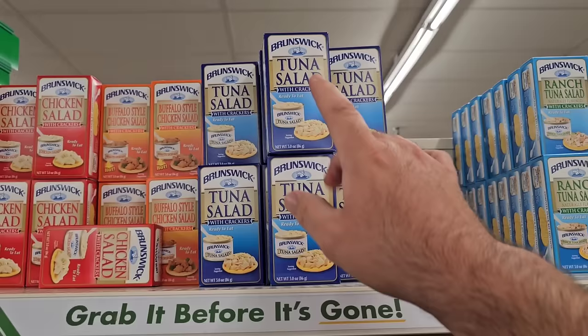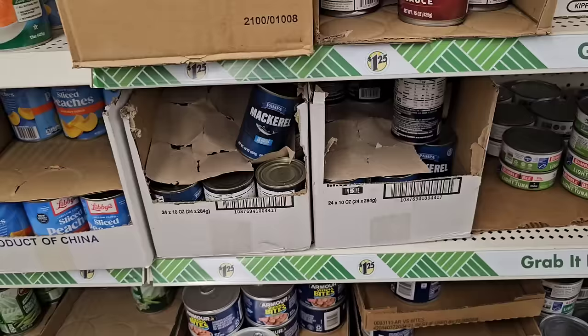It's half the price here compared to Bumblebee in any store I've seen. The cheapest I've seen Bumblebee lately, unless on sale, is $2.59 — so you can get two of these for the price of one Bumblebee. Same exact thing.